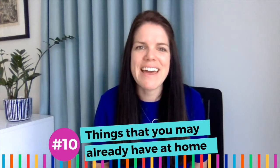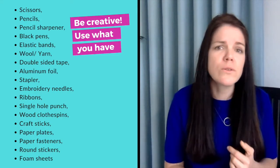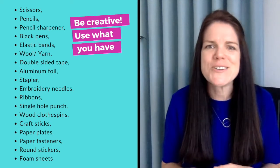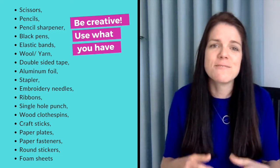Number ten: things you may already have at home. Scissors, pencils, pencil sharpener, black pens, elastic bands, wool or yarn, double-sided tape, aluminum foil, a stapler, embroidery needles, ribbons, single hole punch, wood clothespins, craft sticks, paper plates, paper fasteners, round stickers, foam sheets.